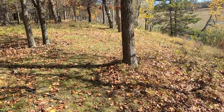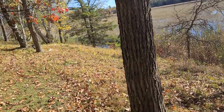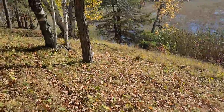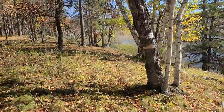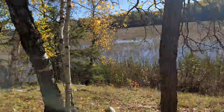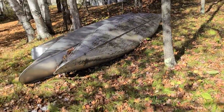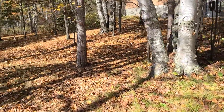Hornets — get out of my face. Squirrels. This hornet is chasing me around.